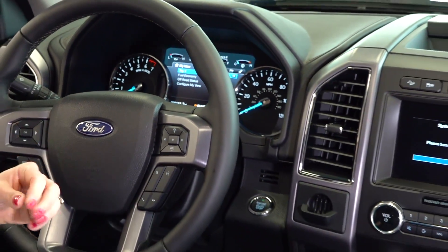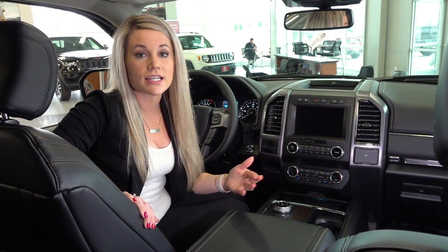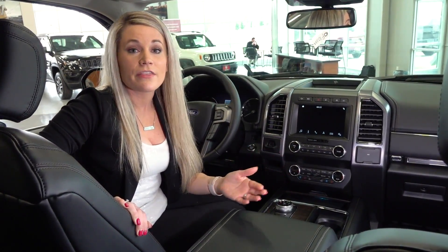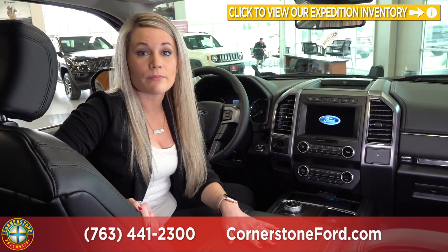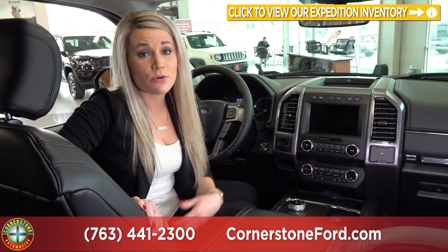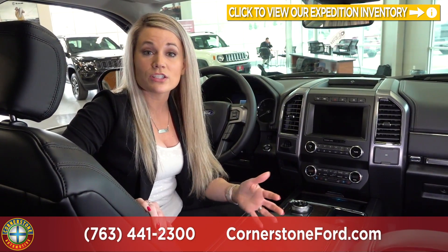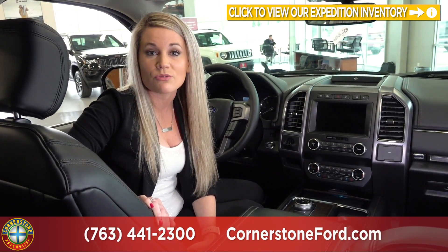So we are in the 2019 Ford Expedition and there are a lot of really great features in this vehicle. If you're looking for a daily driver or a vehicle you use for work, we do have the Wi-Fi hotspot as well as the option in the center console to store a computer and even some files. If you want to take one for a test drive or have any questions, give us a call at 763-441-2300 and don't forget to check us out at cornerstoneauto.com.